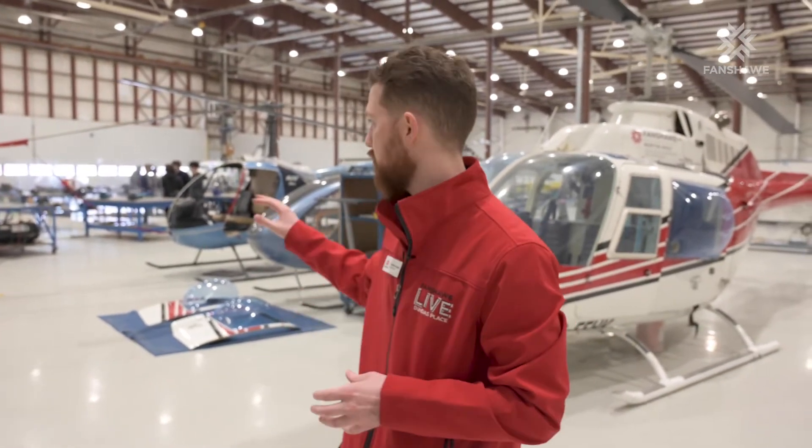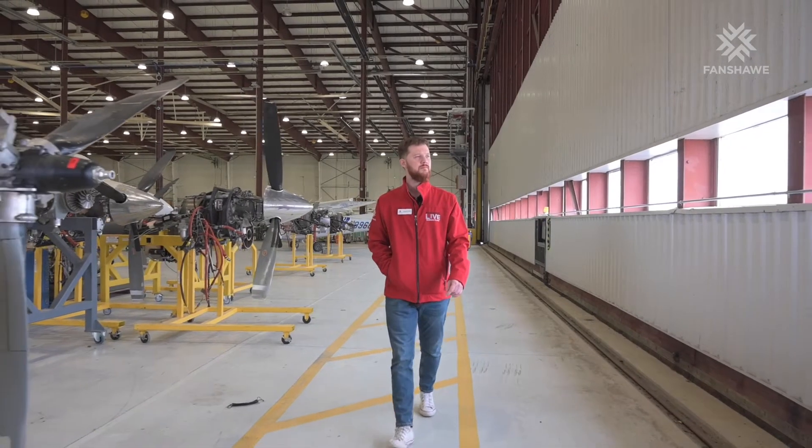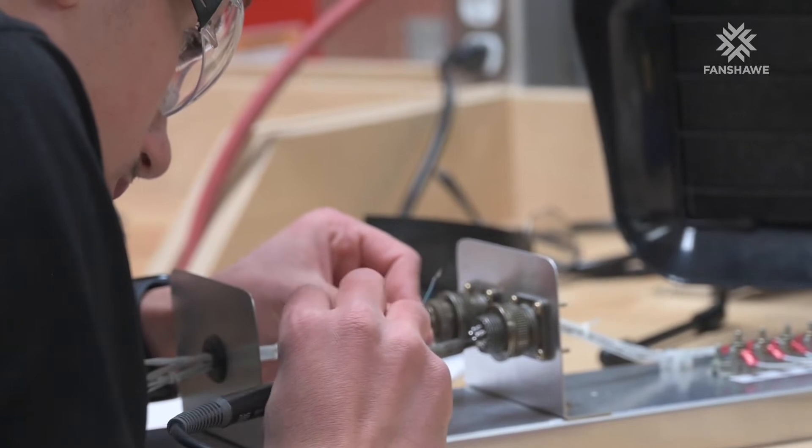Here we are in one of the most impressive spaces that Fanshawe has to offer — the hangar at the Norton Wolf School of Aviation and Aerospace Technology. You're going to see a great diversity of aircraft and equipment that students will be using, as well as tons of workbenches. They'll be working in small groups here for about half of their day in the aviation and mechanics programs. Across the labs you'll also see breakout rooms where they'll do some study, use workbenches, and take part in other types of classes. We'll walk around the perimeter of the space and check out what we can find.